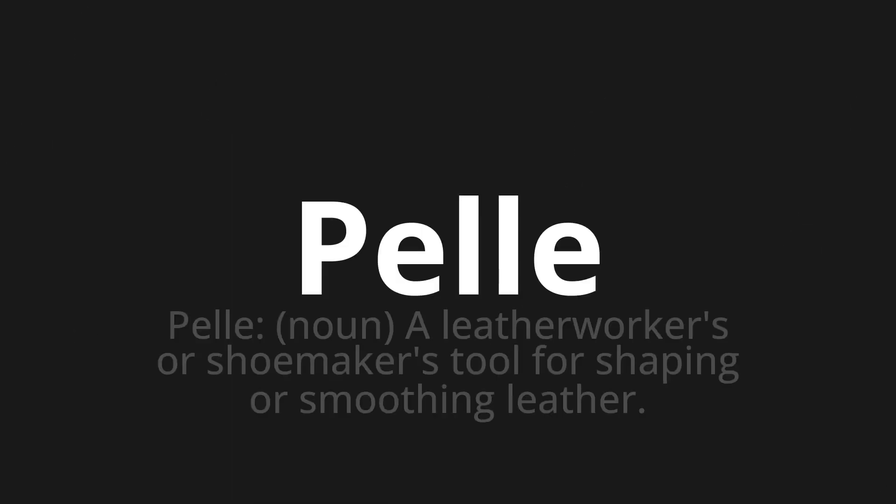PEL. Which means — PEL — noun: a leather worker's or shoemaker's tool for shaping or smoothing leather.